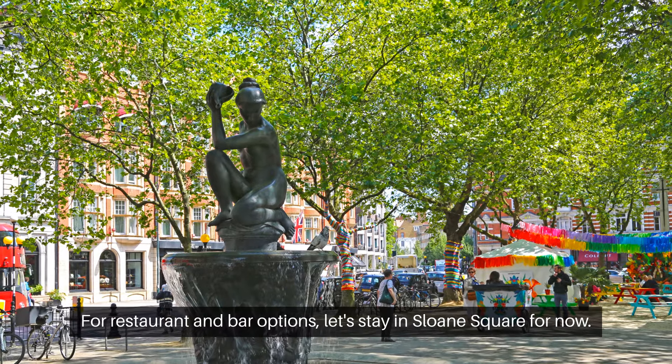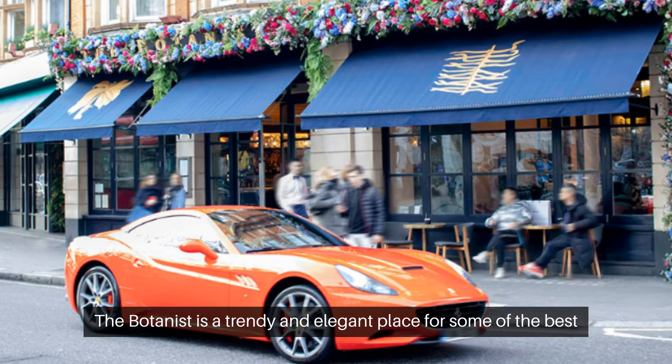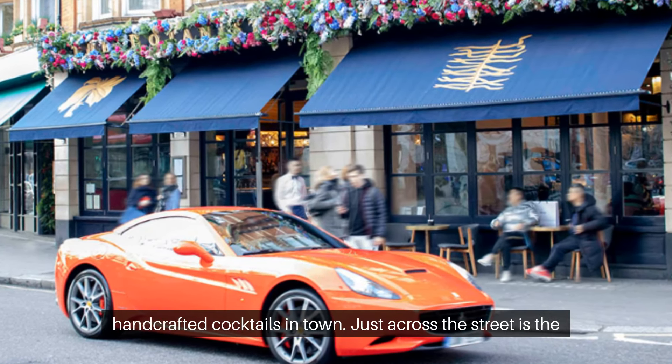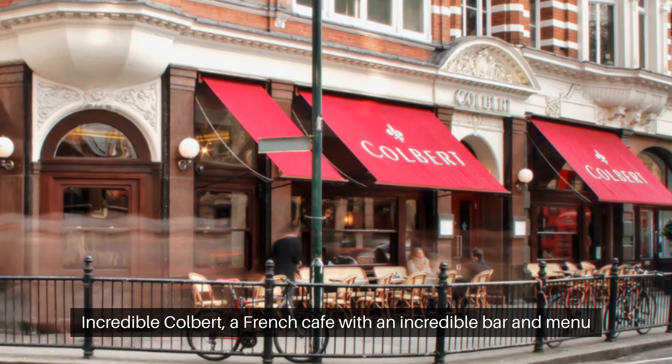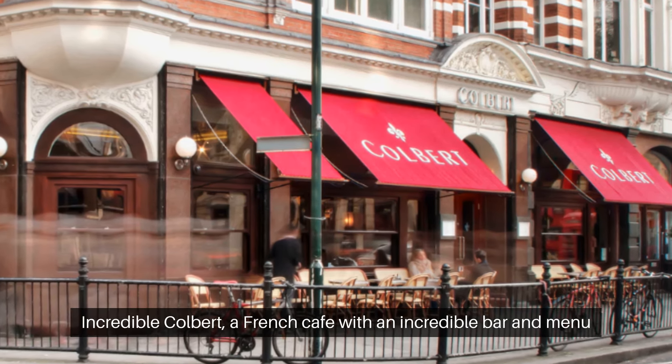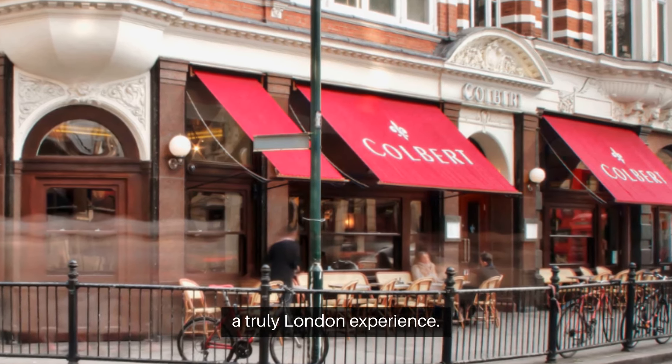For restaurant and bar options, let's stay in Sloane Square for now. The Botanist is a trendy and elegant place for some of the best handcrafted cocktails in town. Just across the street is the incredible Colbert, a French cafe with an incredible bar and menu to match. Request to sit on the terrace for a truly London experience.